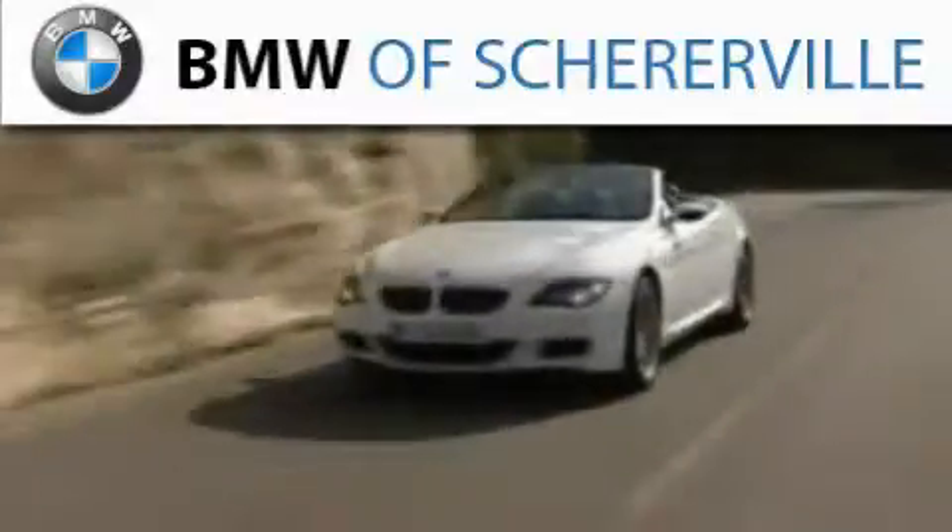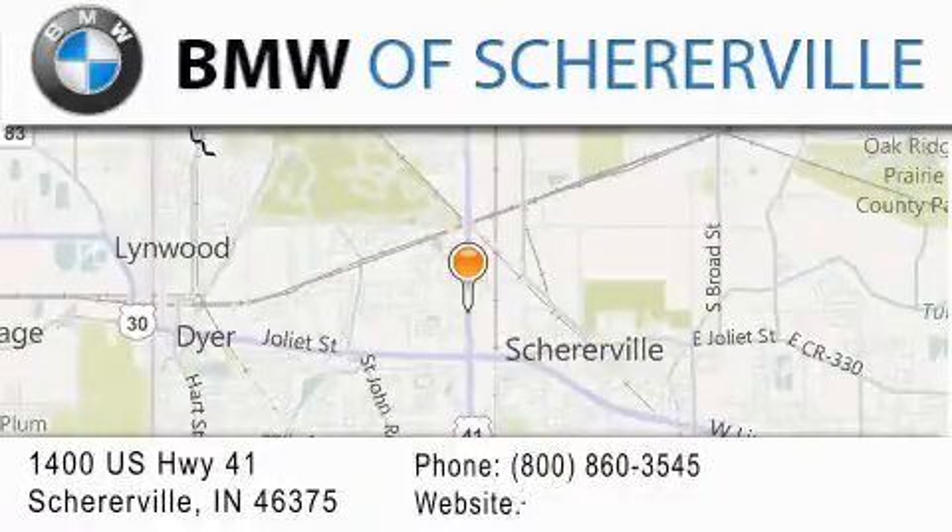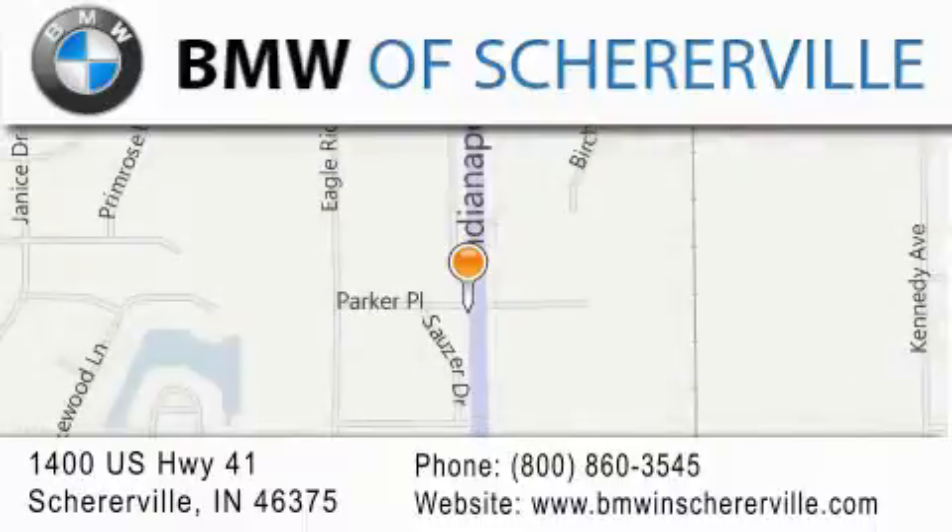Thank you for considering BMW Shererville for your next luxury vehicle. If you have any questions, please visit our website, give us a call, or stop by our dealership located at 1400 U.S. Highway 41 in Shererville.